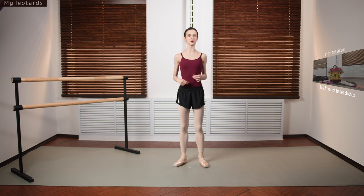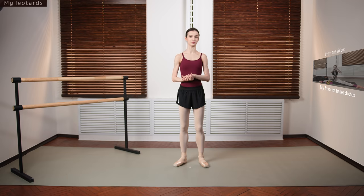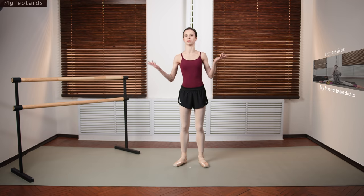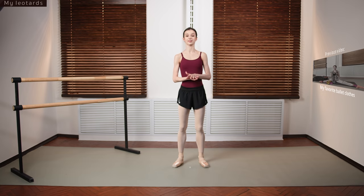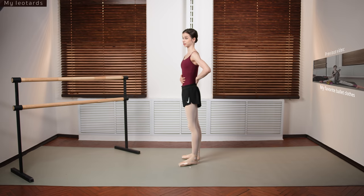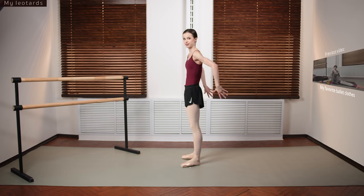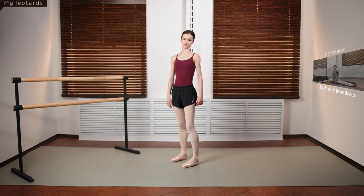A plain leotard is always a great option, and I love the color on this one — it's by Bloch. It has adjustable straps, which is really useful because on most leotards I end up sewing the straps since they tend to be too big for me. This color is beautiful, looks good in pictures, and plain leotards are actually some of my favorites because they don't distract. It also sits very nicely — it doesn't do that weird thing where it doesn't sit tightly on your back.